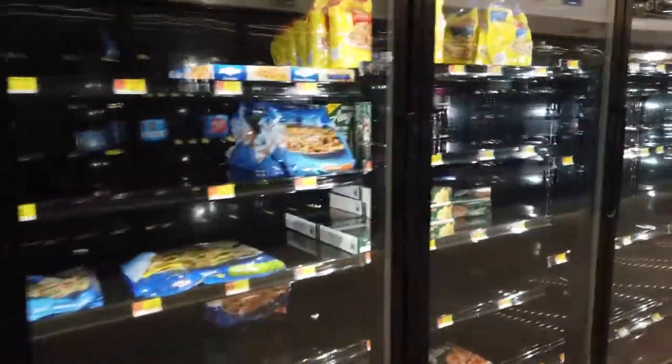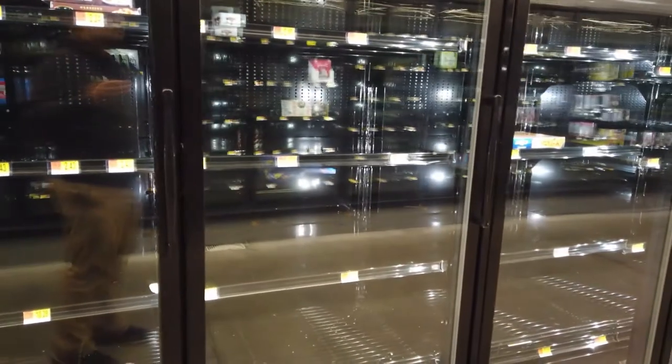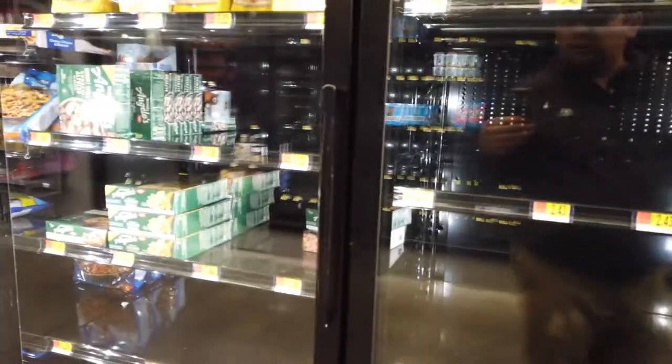It seems like everything is still fully stocked here at Walmart. Now we're in the frozen aisle. In the frozen dinner section, they're mostly out, as you can see, but they still have some stuff here.